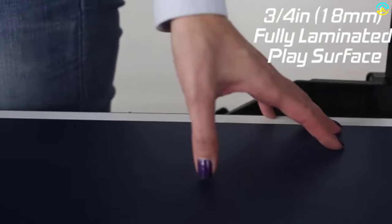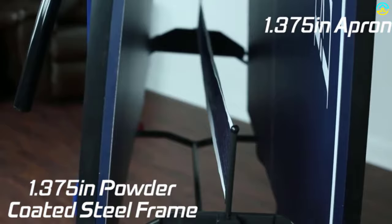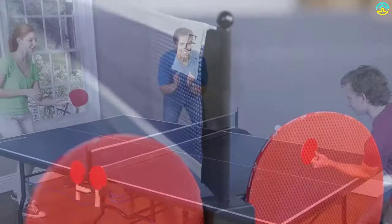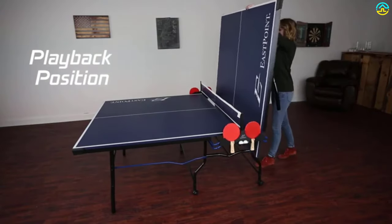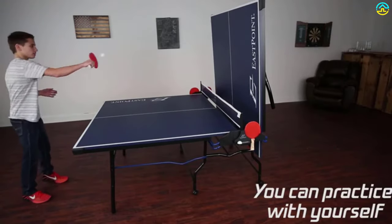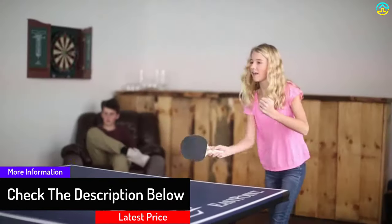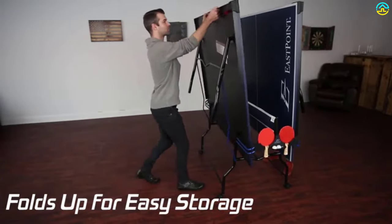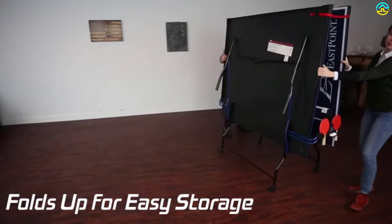It consists of a seamless tabletop with two pieces that you can easily fold up for storage or playback positioning. It also consists of a paddle storage system and an on-center net, but balls and paddles do not come in this package and must be purchased separately. Table tennis is an ideal sport to bring together family and friends. The 18-millimeter playing surface is fully laminated for yielding a consistent bounce of the ball.